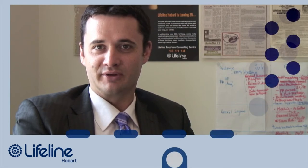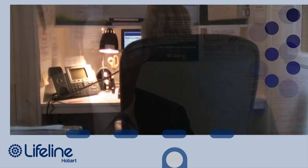Good morning, this is Lifeline, how may we help you? Lifeline Hobart has 120 telephone counsellors and we wanted to make sure that we had opportunities for volunteers to increase their skills.